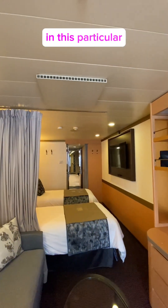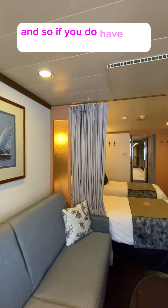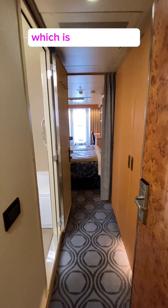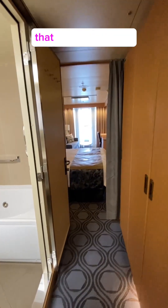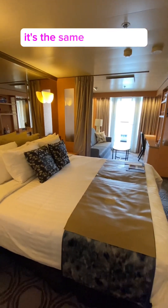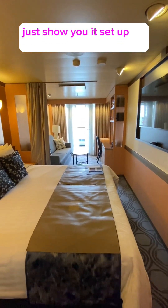In this particular category you have curtains to draw, so if you do have a third person in the room, you can have some privacy. Now we're going to look at a vista stateroom, which is a balcony room that is not set up with the beds separated. I'm not going to bother with the bathroom — it's the same as the other — just to show you it's set up as one.